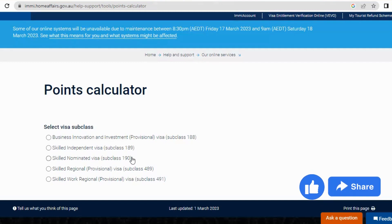For visa 491 — the Skilled Work Regional Provisional visa, subclass 491 — if your points are up to 65 as recommended and the region has nominated you according to your job, you will receive an additional 15 points added to your EOI. This is the visa most people apply to. So 15 points will be added while you're applying for your EOI through the Skilled Worker Regional Provisional visa subclass 491.